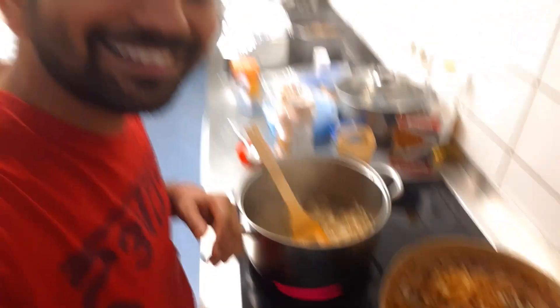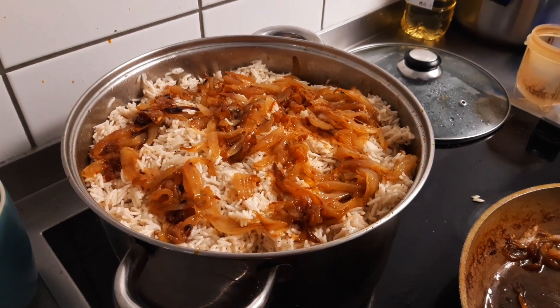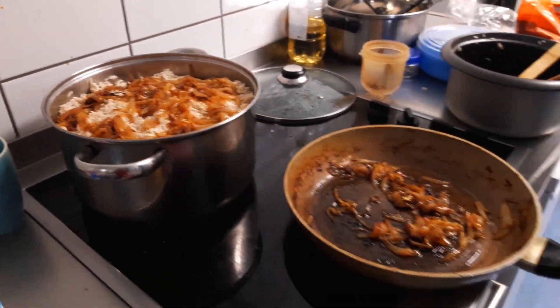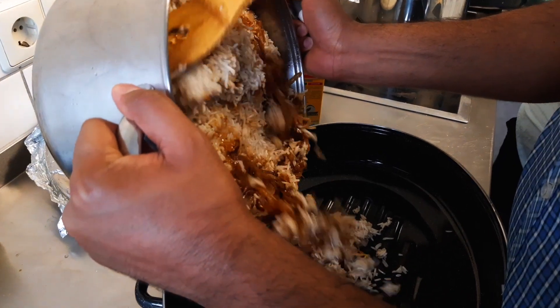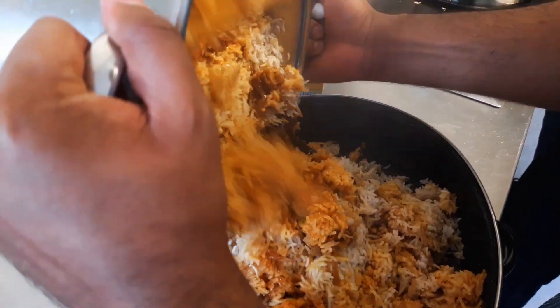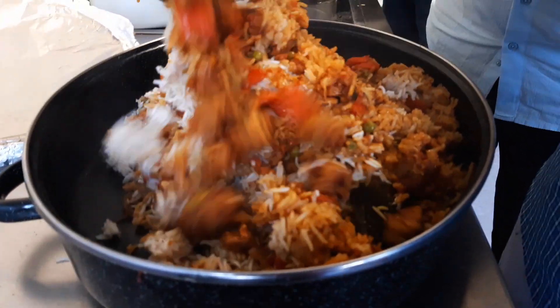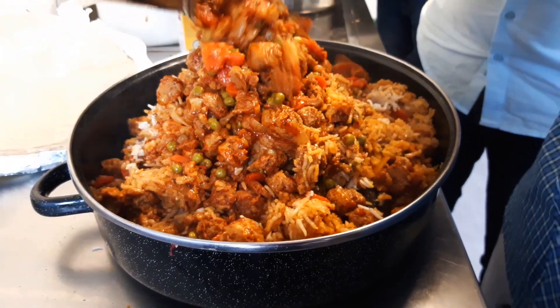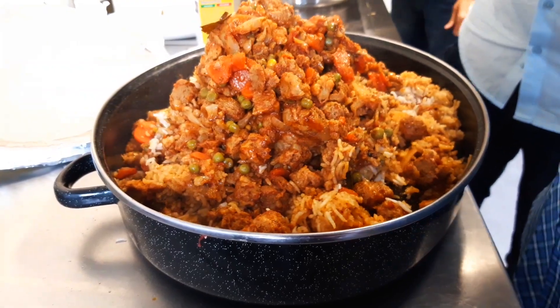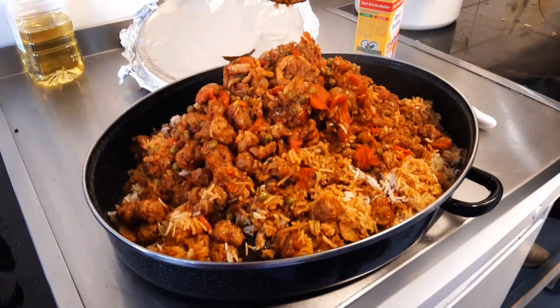Right now I am preparing veg biryani — have a look. This is soya chunks.